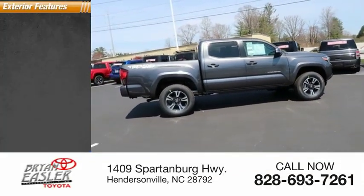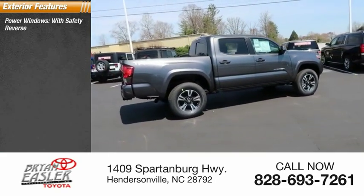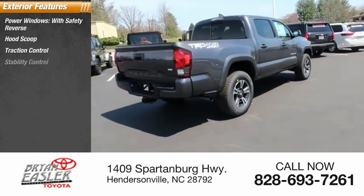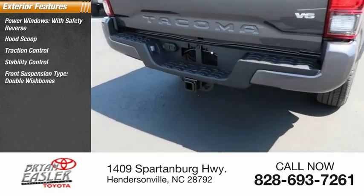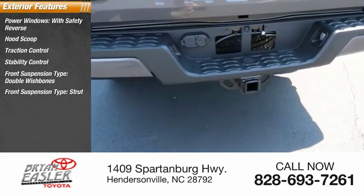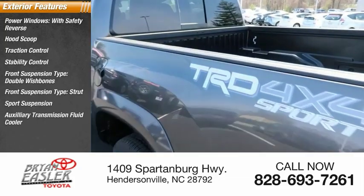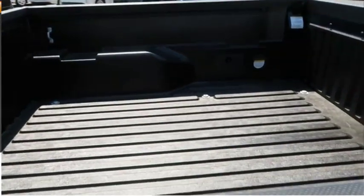Here are some of this vehicle's great options: power windows with safety reverse, hood scoop, traction control, stability control, front suspension type double wishbone and strut, sports suspension, auxiliary transmission fluid cooler, rear step bumper, and fog lights.